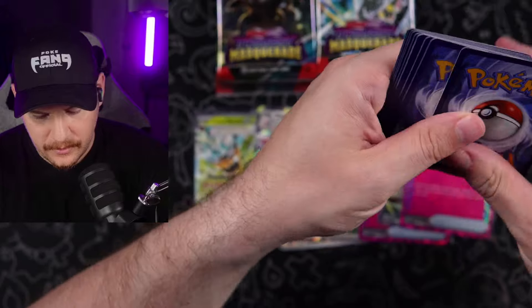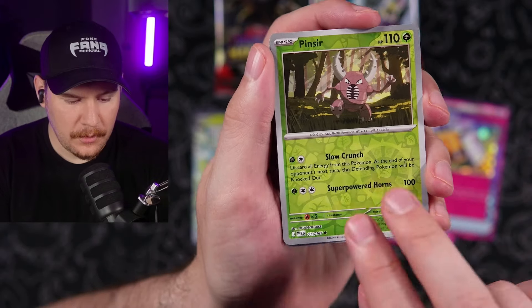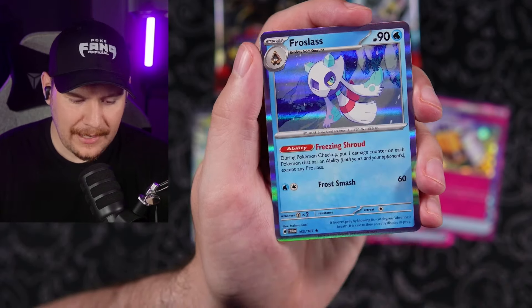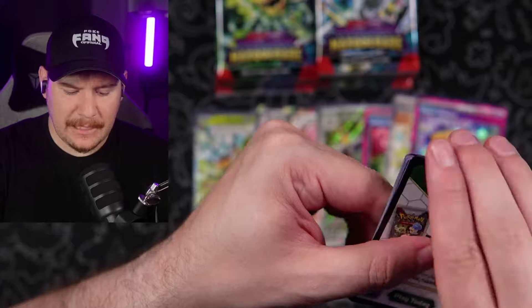Moist. I know some people hate that word. Pinsir, Slurpuff, and a Froslass. For some reason I thought I saw something, but maybe I didn't.